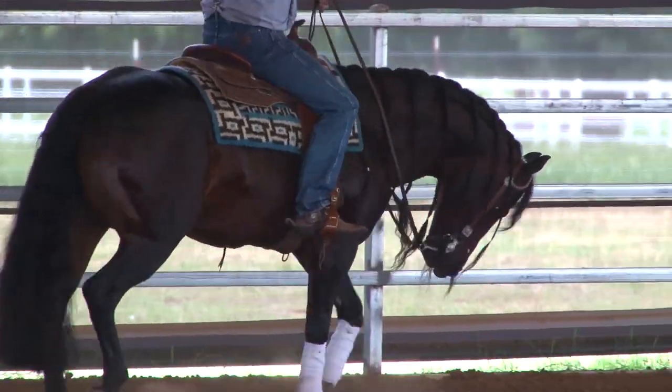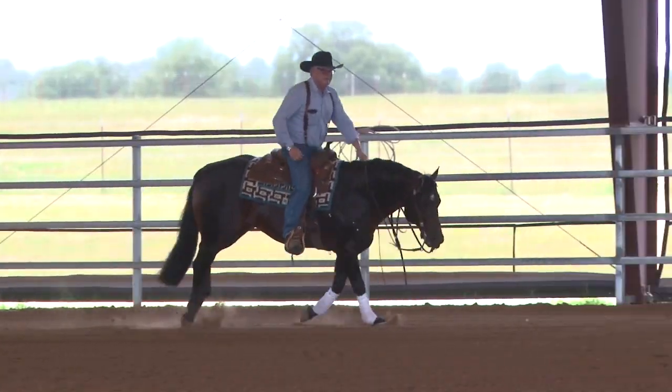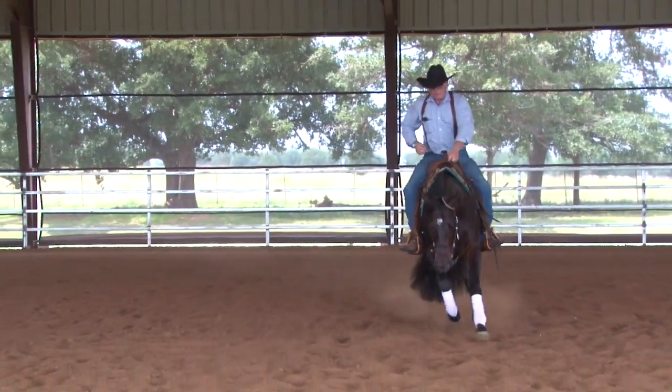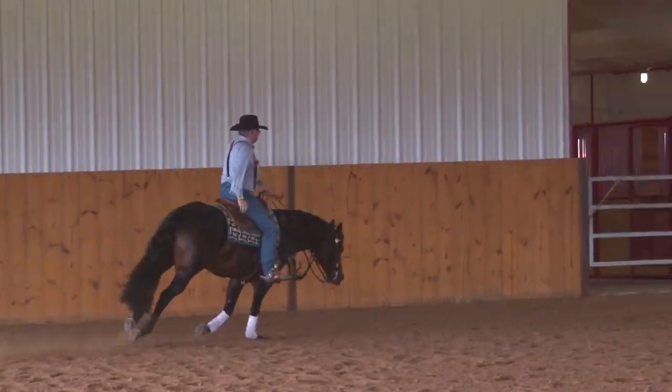We bred him for a couple of years. He'd go to the breeding barn, come back, have his grass turnout, and then back to his stall. He hadn't been ridden for two years. We brought him over, saddled him up, and he felt just like the day he came in. Now we've found that he is happier in breeding season if we lope him every day — he collects better, everything is just better. So instead of turnout, we lope him every day.